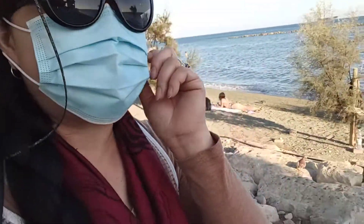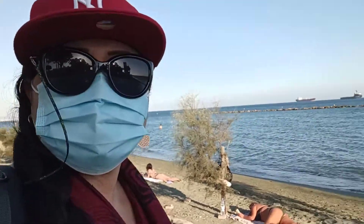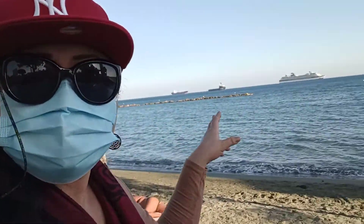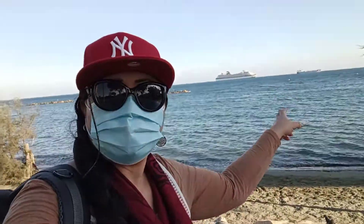Hi guys, I'm here in the seaside of Limassol. Look at the cargo ship over there on my left side.